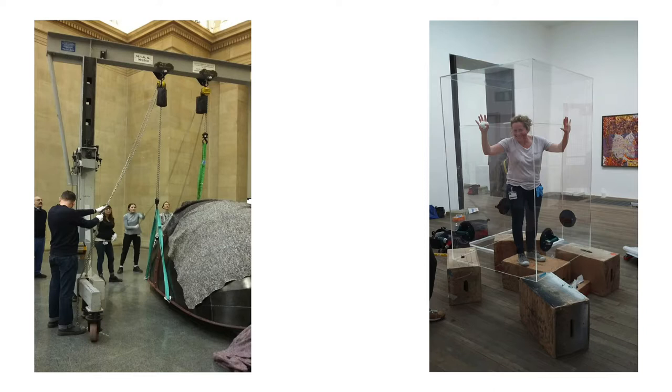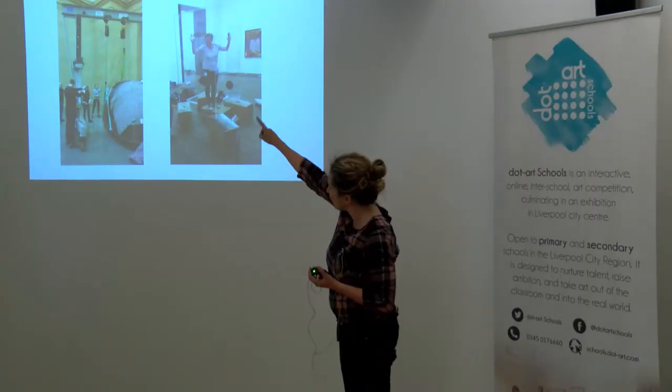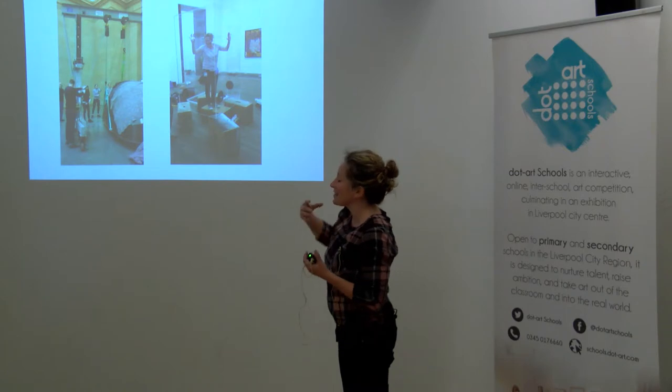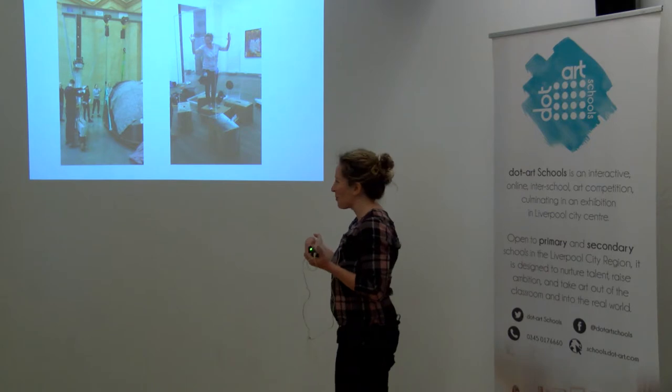This is the kind of equipment we use to pick things up — we were doing a Richard Deacon piece there. So you need slings and you need gantries, which is the big grey thing. There's a lot of equipment involved in my job. It's not just a case of sticking something on the wall.